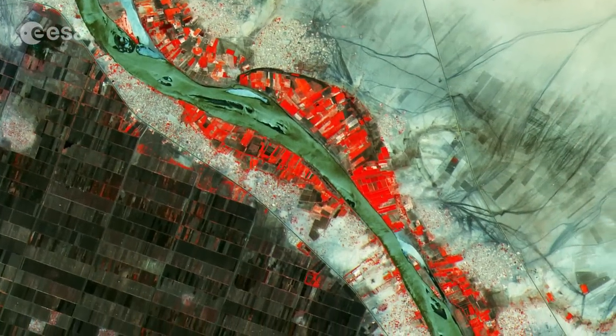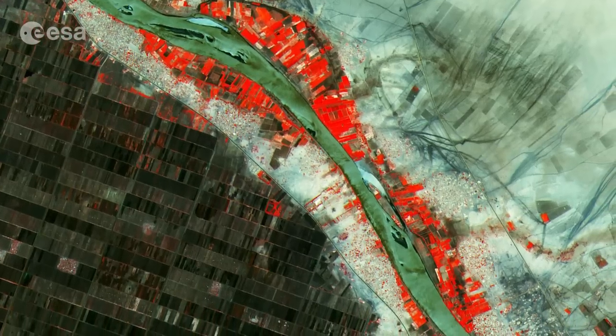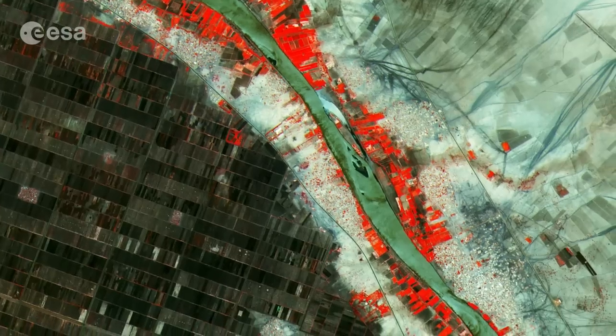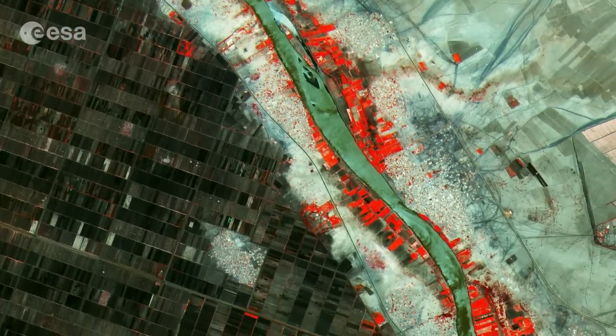Part of the Blue Nile River is visible in the upper left corner. The scattered reds bordering the river denote dense vegetation. In this arid part of the country, much of the agriculture is highly concentrated around the river.